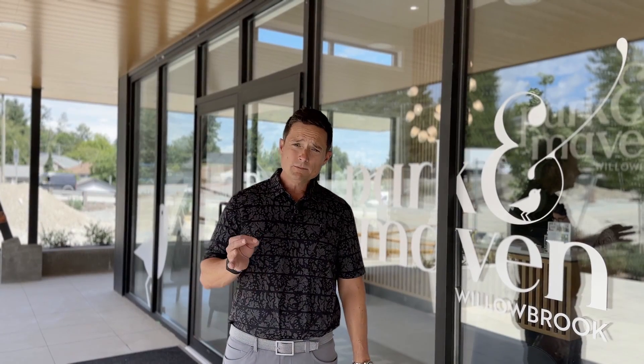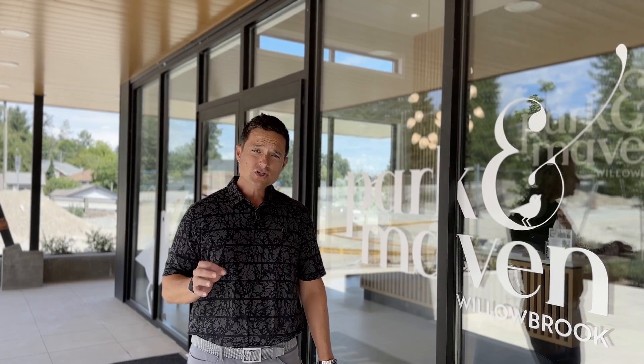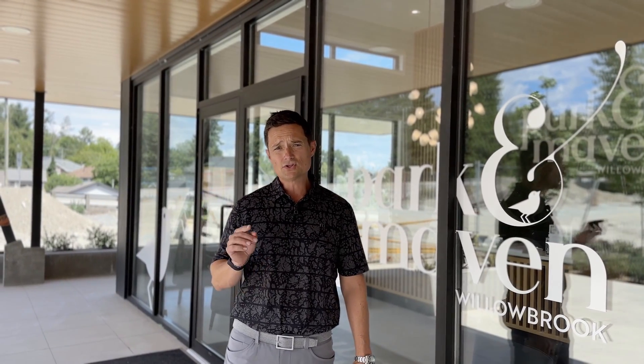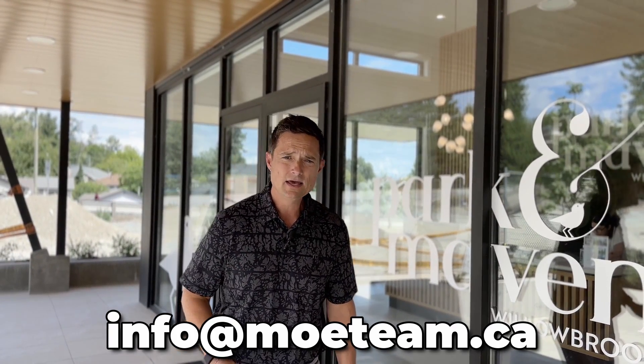If you want to find out more about Park & Maven — floor plans, current pricing — please reach out and we'd be happy to get you that information. If you're looking to buy or sell in the Surrey, Langley, White Rock, or surrounding areas, send us an email at info@moteam.ca. We've been selling homes in this area for over 20 years, so if you choose to work with the Moe Real Estate team, you're in very good hands. If you liked this video, check out our top five picks for Surrey neighborhoods — link is below. Thanks for watching!